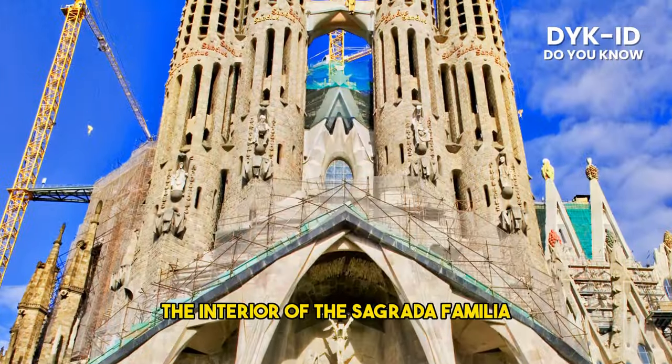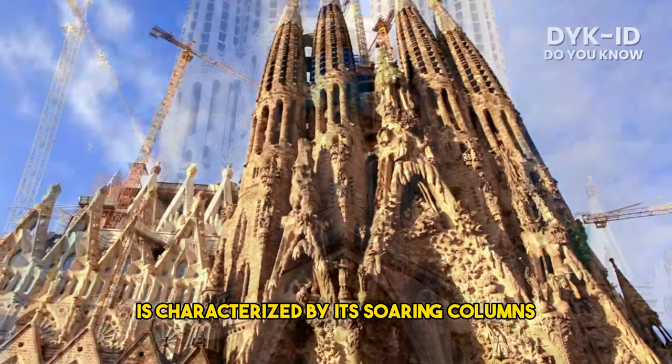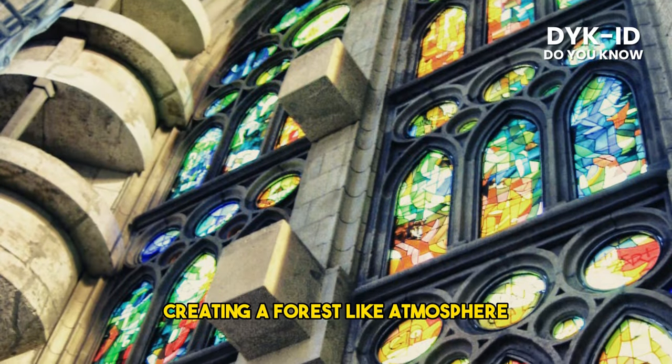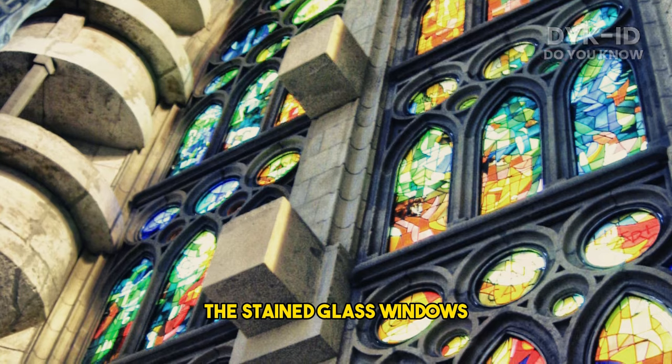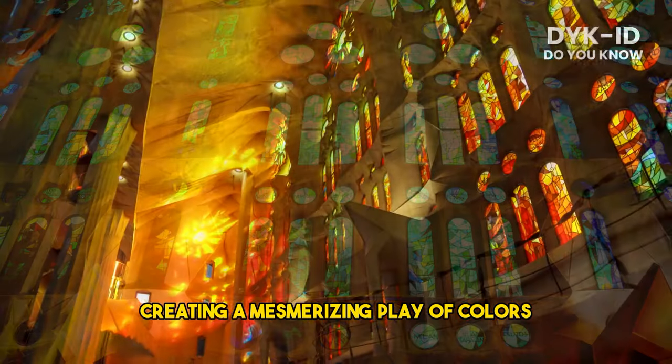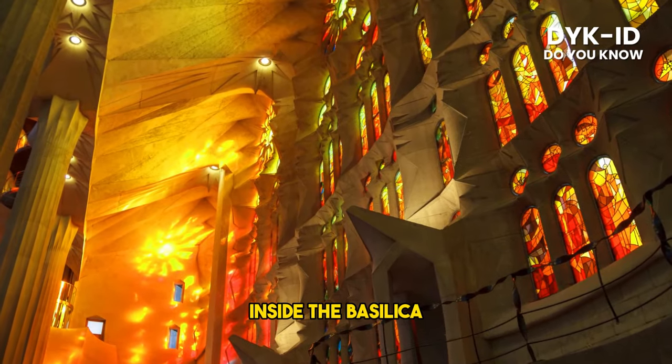The interior of the Sagrada Familia is characterized by its soaring columns that resemble trees, creating a forest-like atmosphere. The stained glass windows allow natural light to filter through, creating a mesmerizing play of colors inside the basilica.